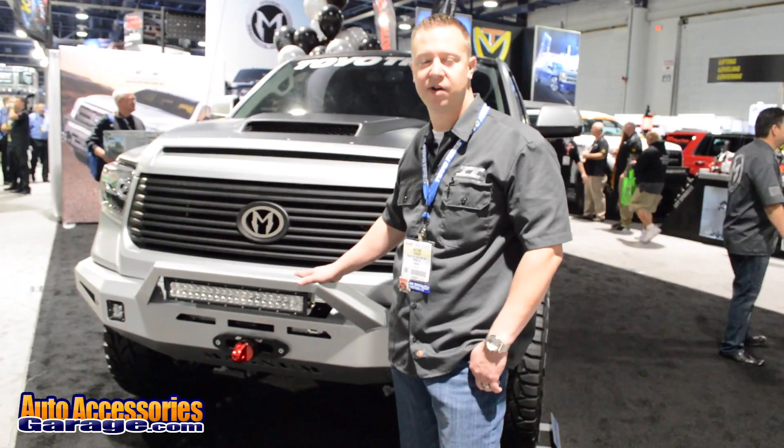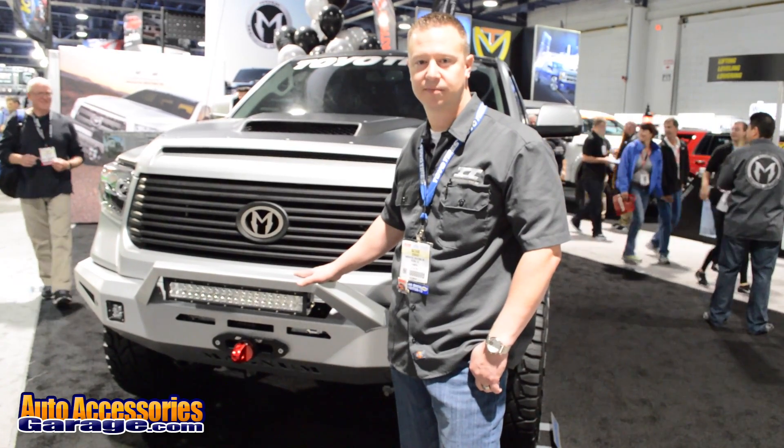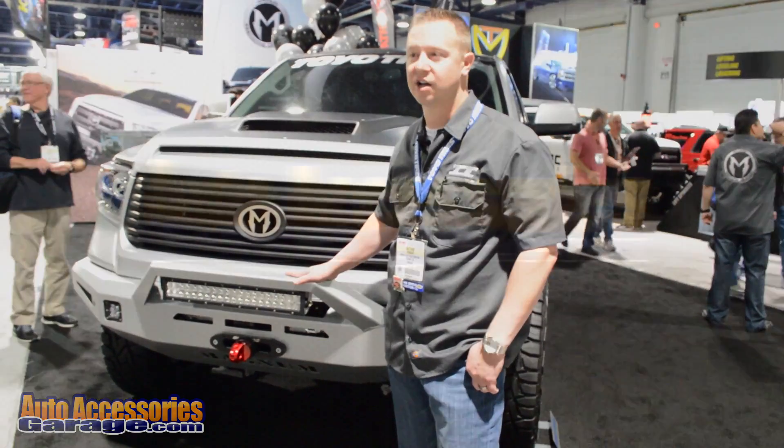Warranty on this has got a limited lifetime on the structure, and a one year warranty on the finish. And you can get this at AutoAccessoryGarage.com.